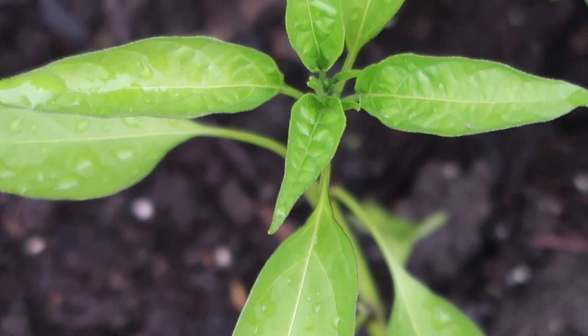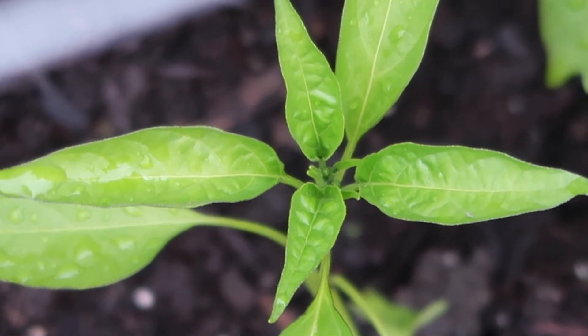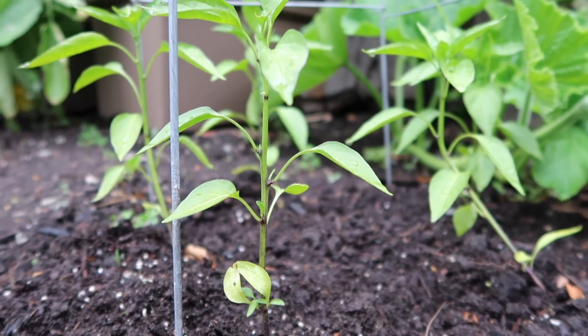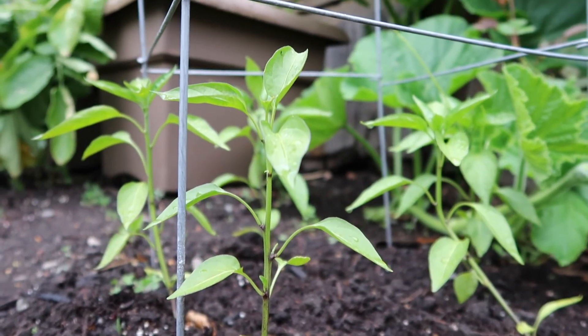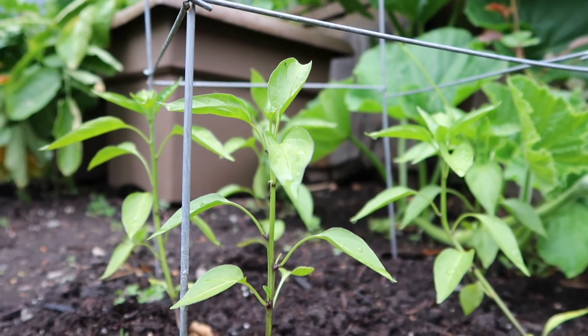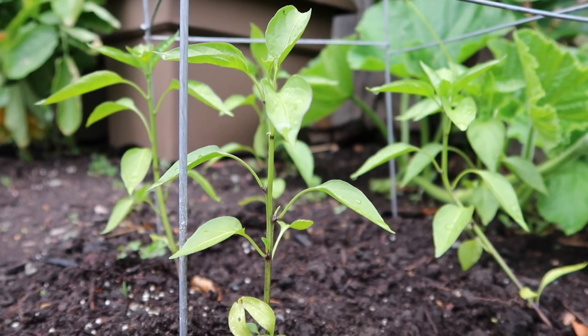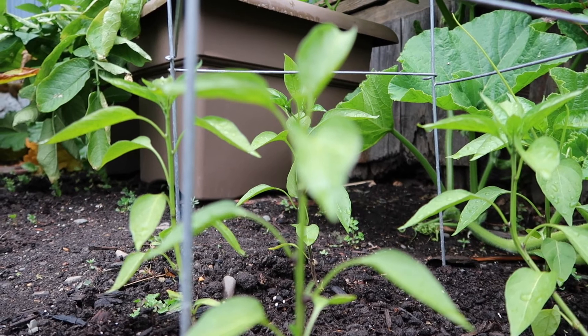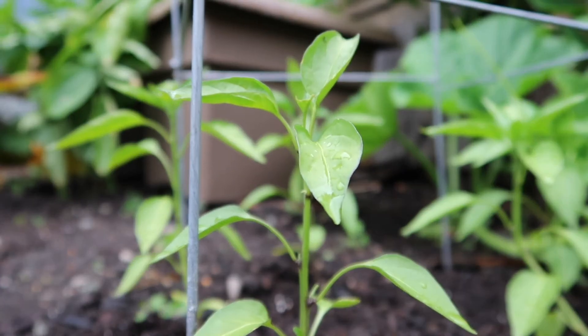And this plant here is one of my little experiments for this year — I'm actually growing eggplant, specifically the Japanese eggplant variety, the nice long and slender one. I have five plants growing here. They're still pretty small and not putting on too much growth yet, but I'm excited to see how they turn out so I will keep you guys posted.